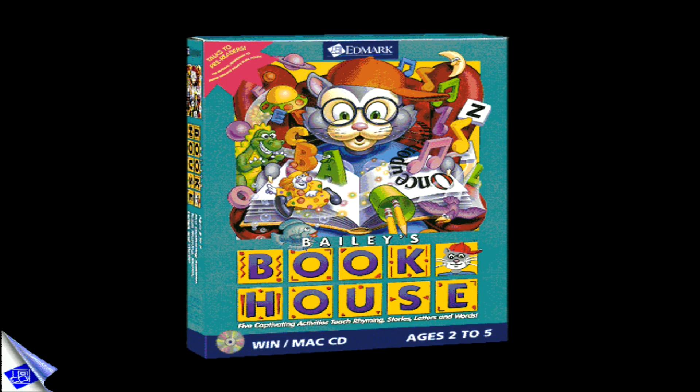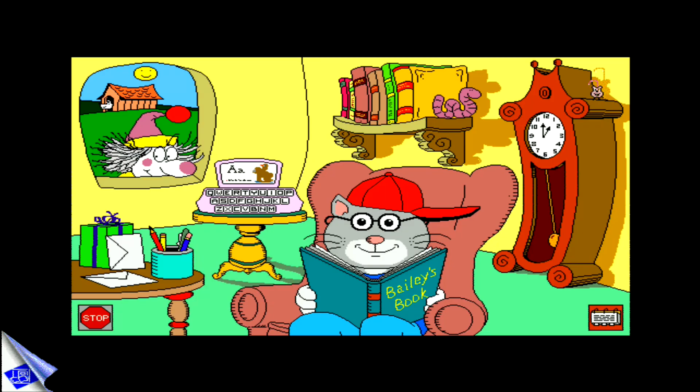Bailey's Book House! Bailey and his friends invite kids to explore the sounds and meanings of letters, words, rhymes, and stories. Even pre-readers will have successful experiences.